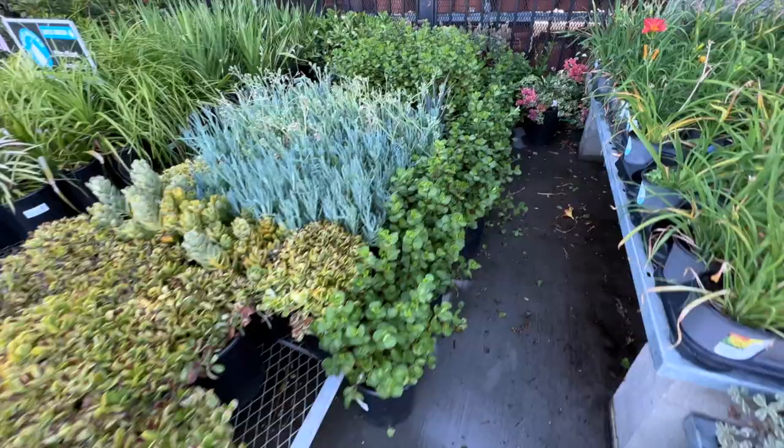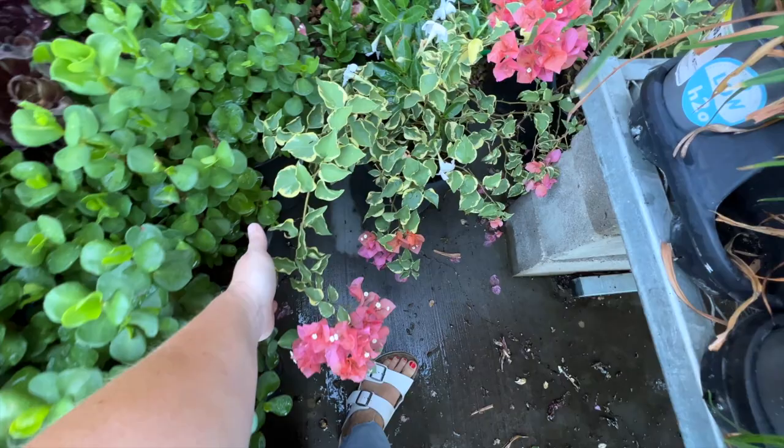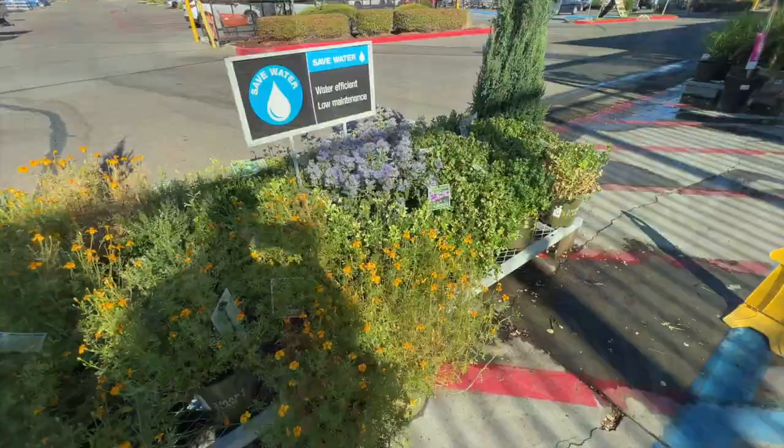I saw tucked into a corner a couple of bougainvillea — beautiful. They had this variegated one with the coral flowers. It might be a Tahitian Sunrise, I think that's what it's called. Really pretty, but of course I have plenty of bougainvillea so I didn't need that. There's also a purple queen back there. I don't know why they had them all hidden.